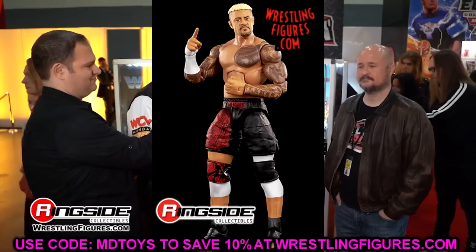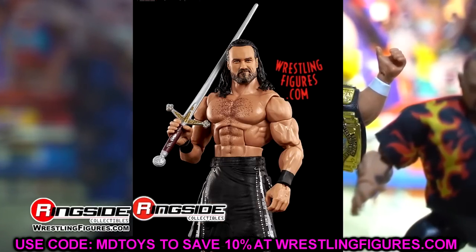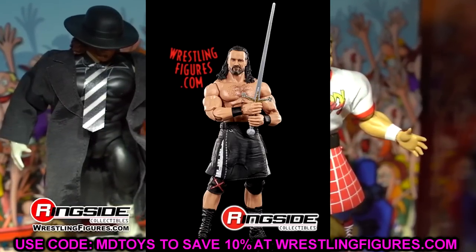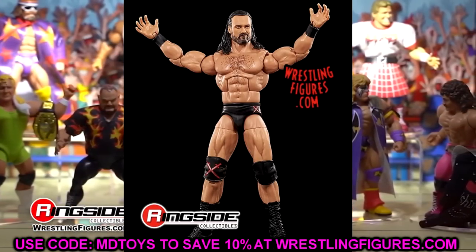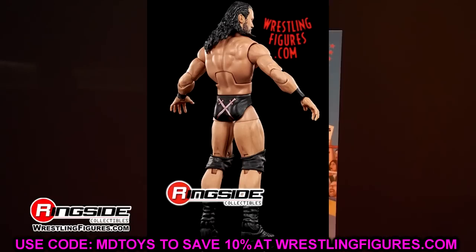We also had Drew McIntyre from Elite 104. This Drew McIntyre looks like the Elite 89 but it's a repaint - I actually like this gear a lot and this figure looks damn good. Drew McIntyre figures always look good. He's got his kilt, he's got his sword, it's a great looking figure. All of his figures as of late have been so damn good.